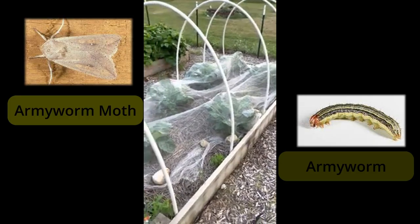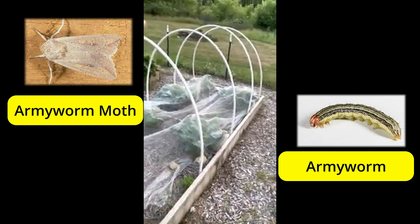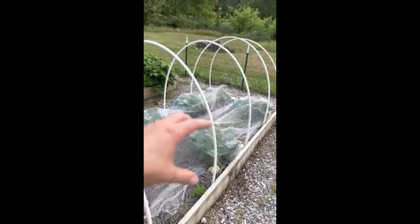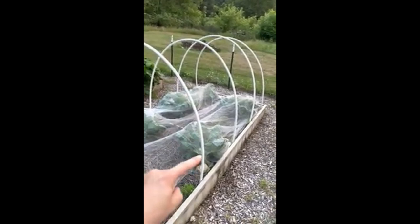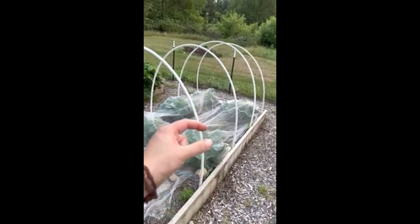I've got my Brussels sprouts — I covered them with a cloth just to keep out those nasty little worms and moths. Eventually they'll go on a giant white hoop house because Brussels sprouts grow really tall and really wide. As the Brussels sprouts grow underneath, you pluck them off, take the leaves off, and keep going right at the stalk as the season goes.